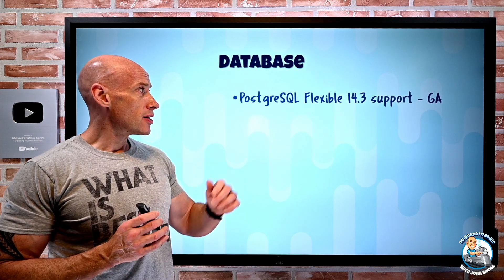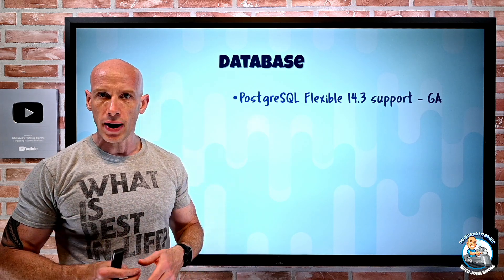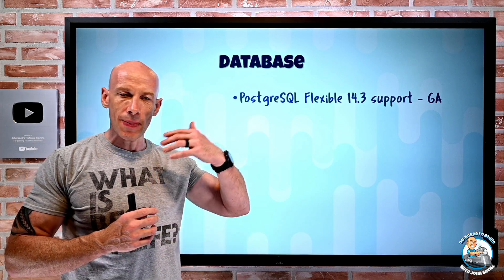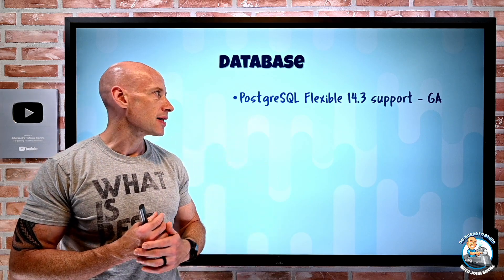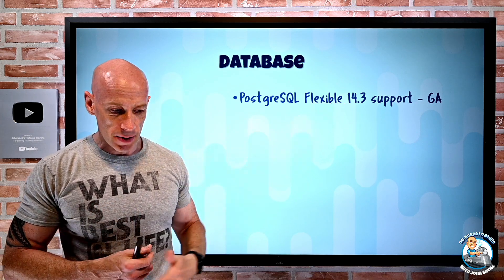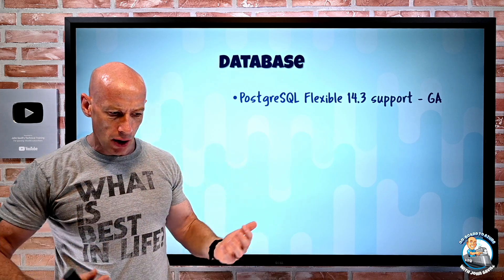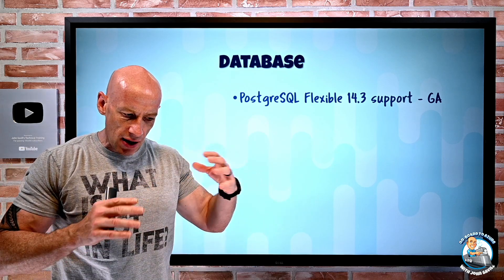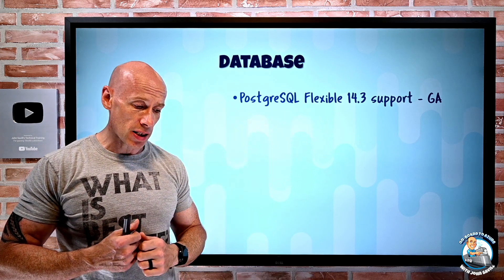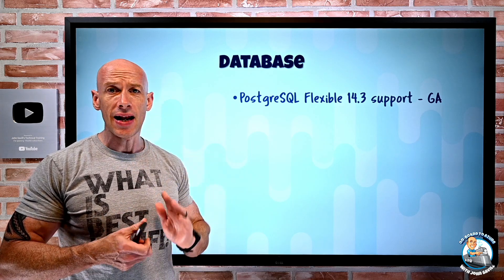On the database side, PostgreSQL Flexible Server — the VM-based offering with burstable VM types that supports stop/start and automatic failover — now supports version 14, specifically 14.3. There are a bunch of new features including reducing index bloat, a boost for workloads with many connections, and a whole set of updates. They also added support for versions 13.7, 12.11, and 11.16.